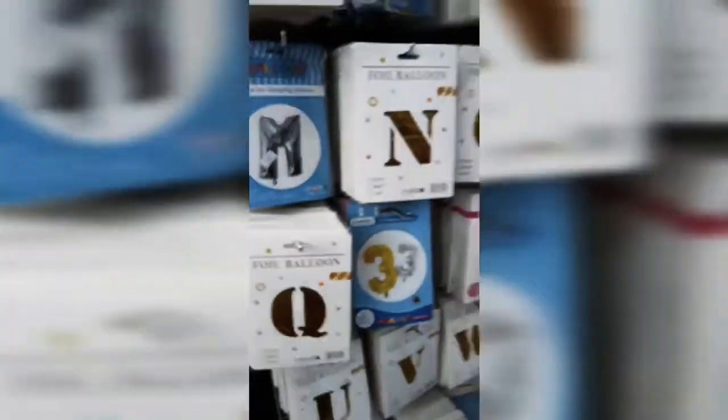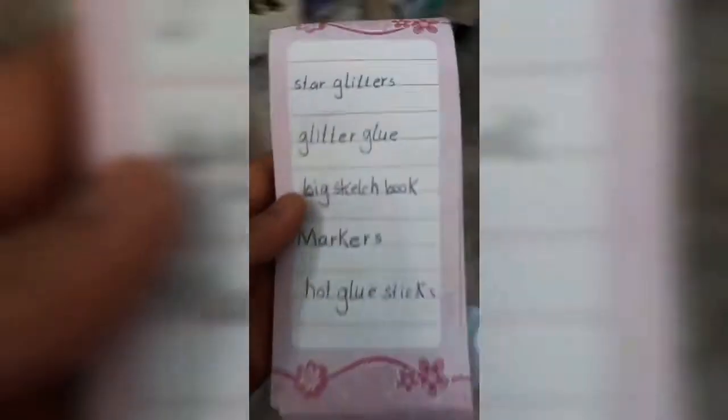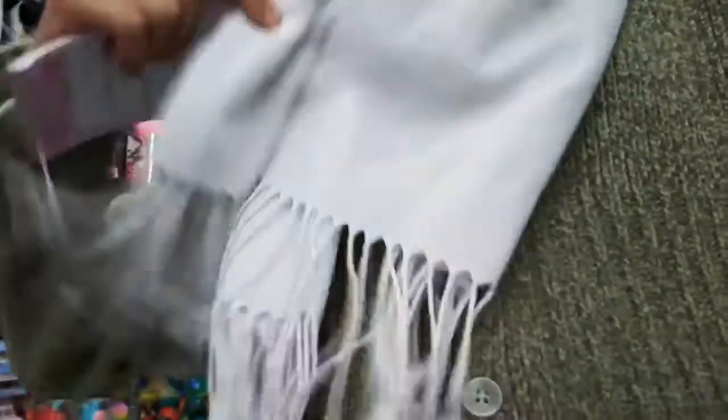We're back with the list - we need some hot glue sticks because I'm actually running out and don't have any more. I found some hot glue sticks and I'm going to take about three of these. We're going to get three of them.